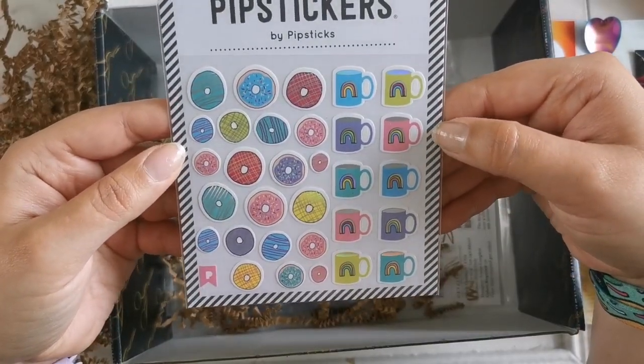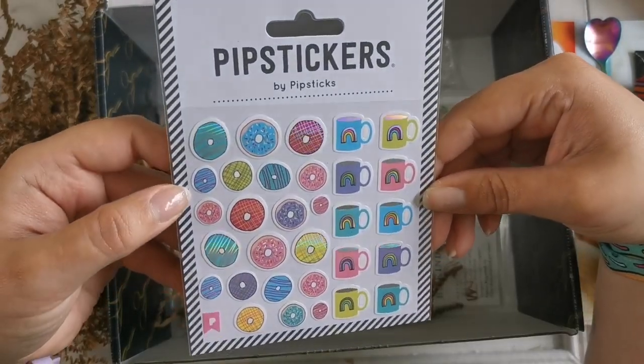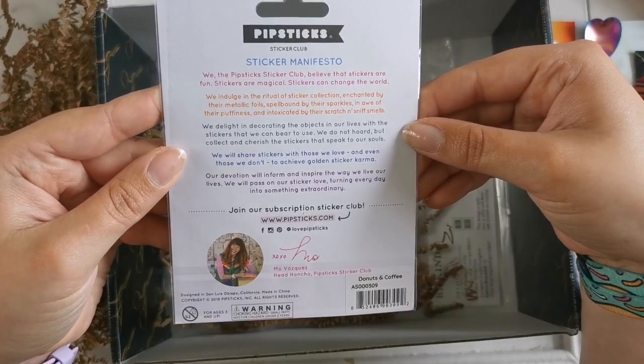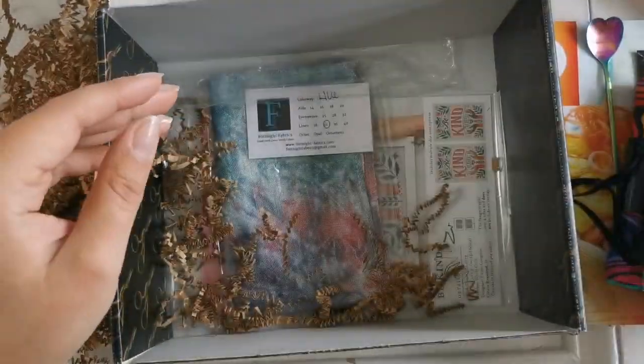We've got some Pip Stickers by Pipsticks — it's got these cool rainbows and donuts. Those are neat. You can check them out at pipsticks.com. Those will make you happy on a rainy day like today.